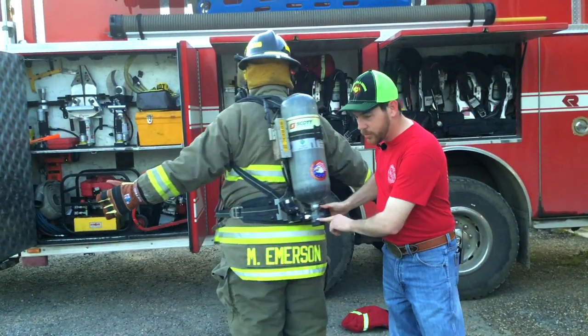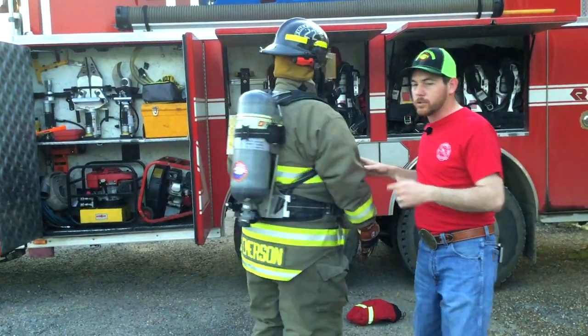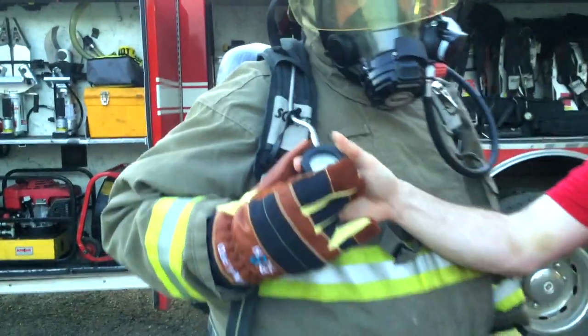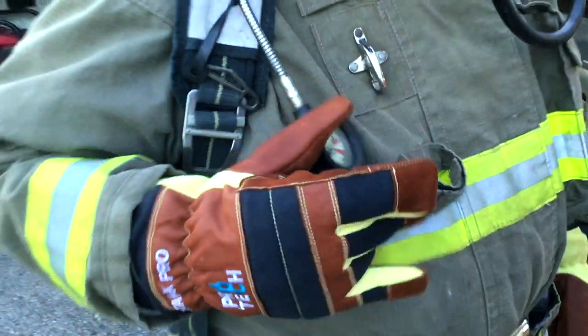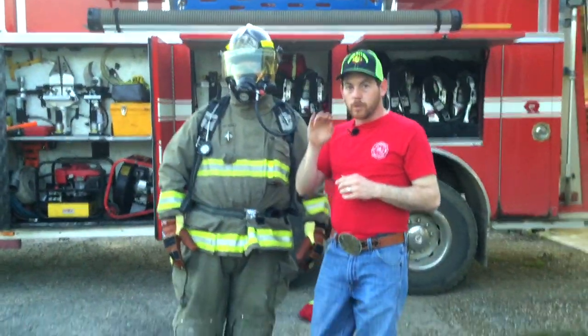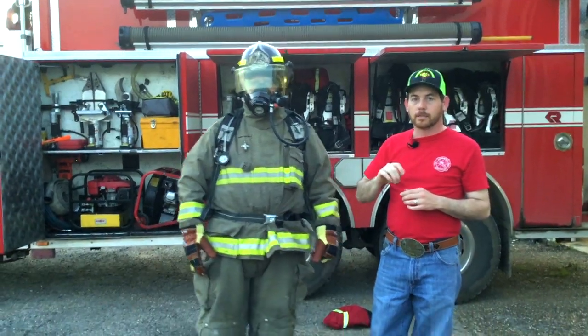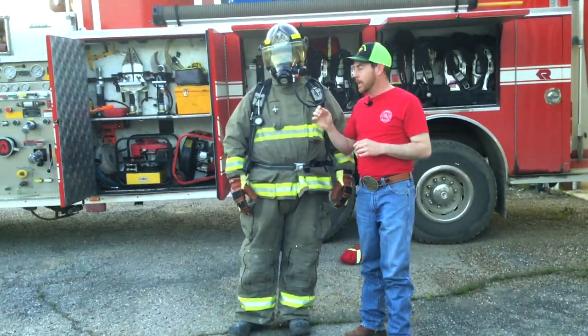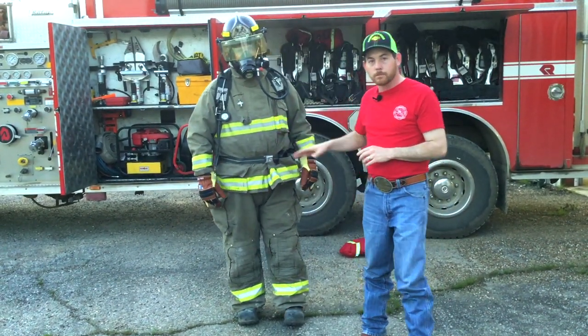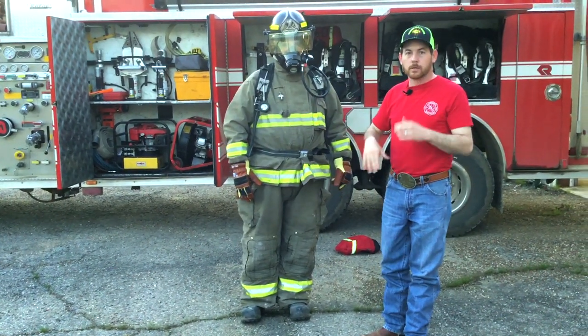That's what the full suit looks like. The tank shows how much air is remaining. Something neat on these new bottles — the firefighter can grab that gauge and see how many minutes are left. Also, right in here there are lights: green means good and red means you better get out. When the lights go down, that means your air time is running out fast. When you get down to a certain number of minutes, this thing will start vibrating and beeping, telling you that you need to get out and get more air.